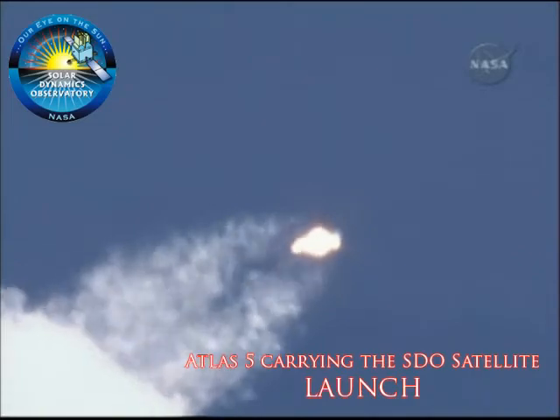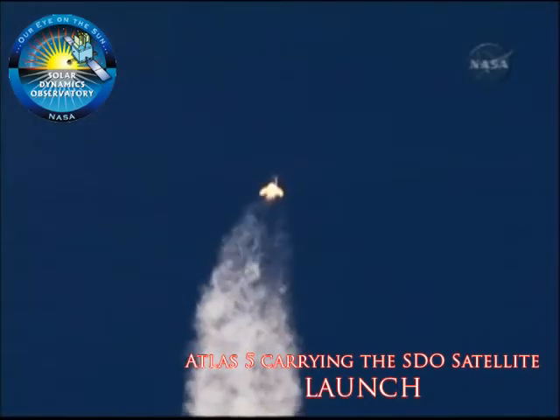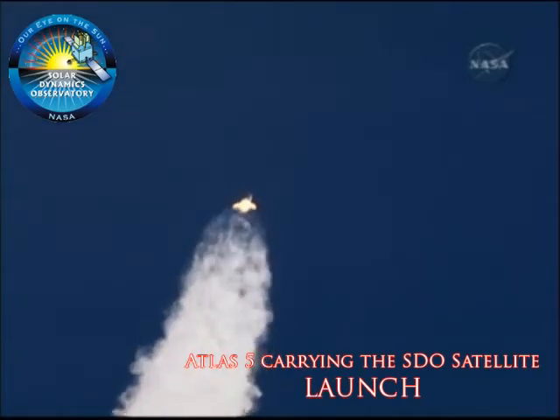And we are hitting max Q. PU is controlling as expected, engine operating as expected, everything is looking good.